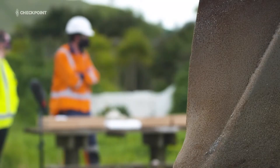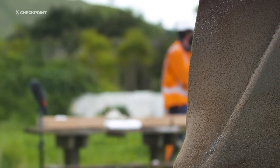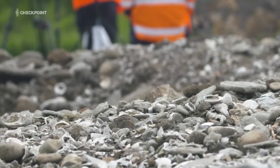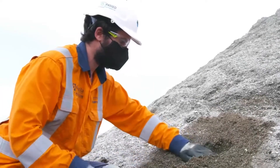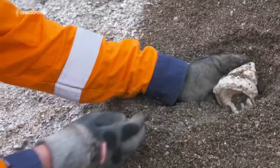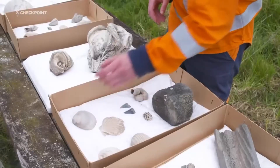They're about three to four million years old from the Kawa formation. That's Watercare's central interceptor director Shane Kunis, in charge of building the underground wastewater tunnel running from Graylin to Mangere. As they dug through a five-metre thick shell bed layer, they unearthed the fossils with more than 200 different species found.